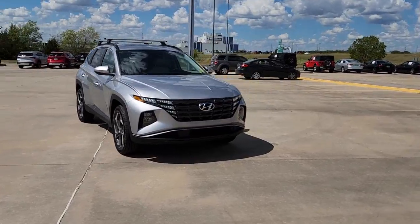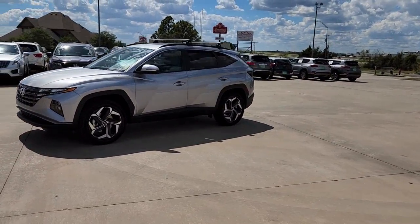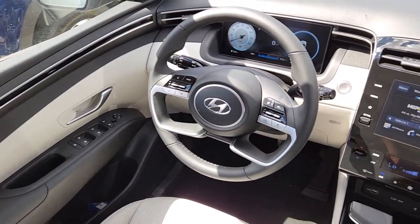These are just some of the great options this vehicle comes with: sun/moonroof, keyless entry, power liftgate, satellite radio, aluminum wheels, power driver seat, heated front seat, electronic stability control, traction control, intermittent wipers.